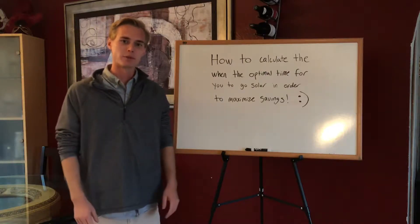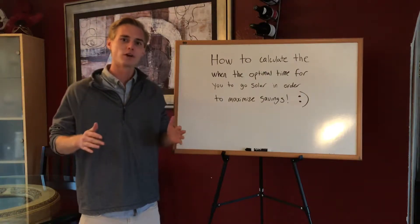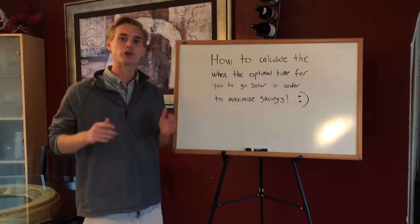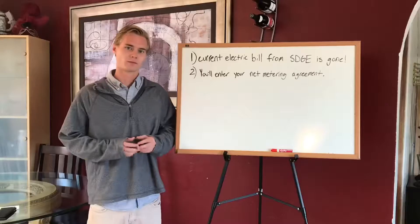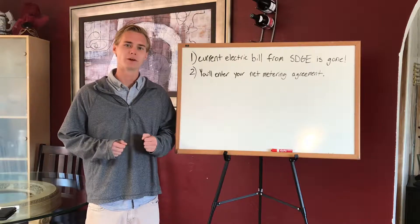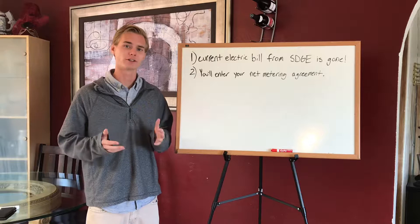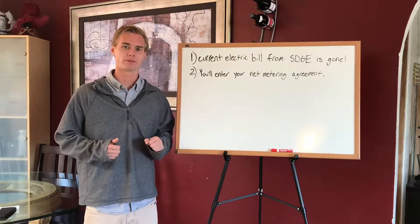Hey guys, today I'm going to show you how to calculate when the optimal time for you to go solar is, so you can maximize your savings. In order for me to effectively explain when the best time to go solar is, you need to understand two super important facts.